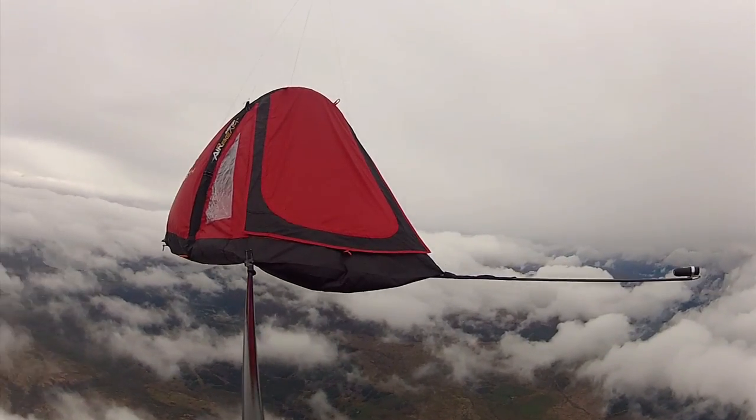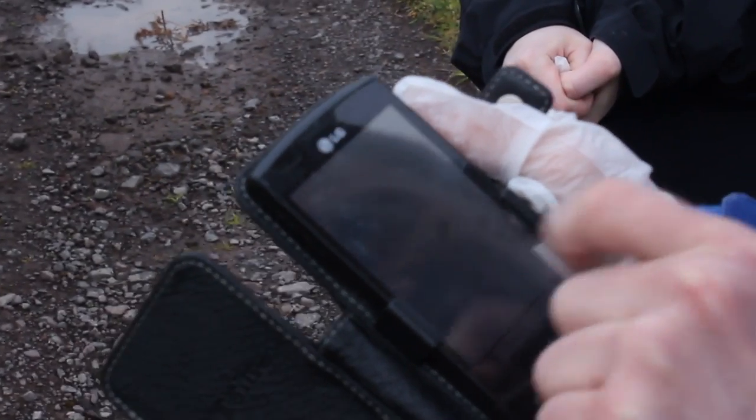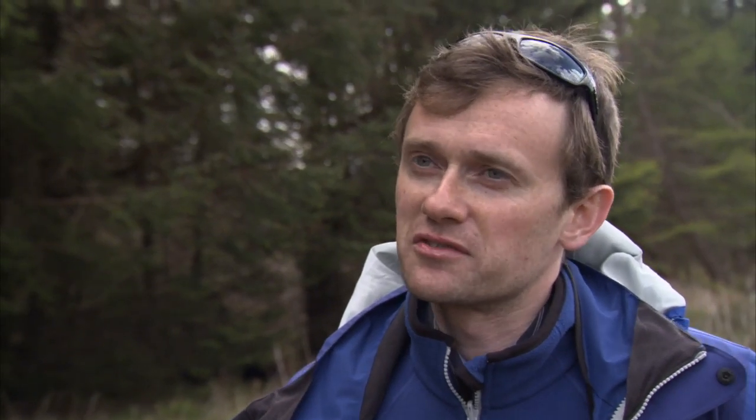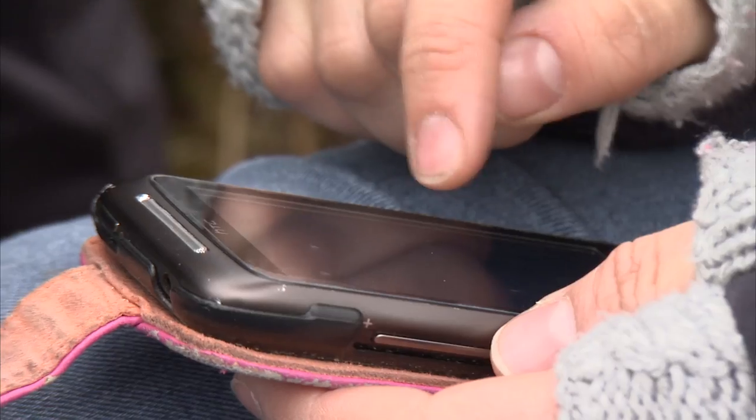In about an hour and 40 minutes it will reach a maximum altitude of just over 31 kilometers, at which point the balloon will burst and it will begin its descent. We have GPS trackers on the command module, so that's where it is at the moment — giving us location updates once every 4 minutes or so.